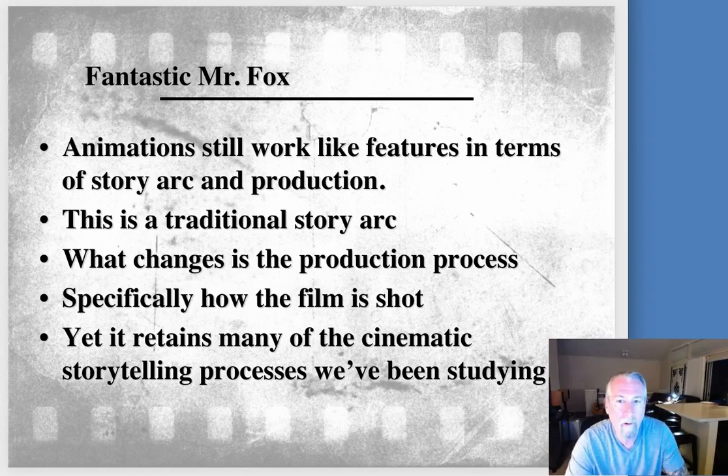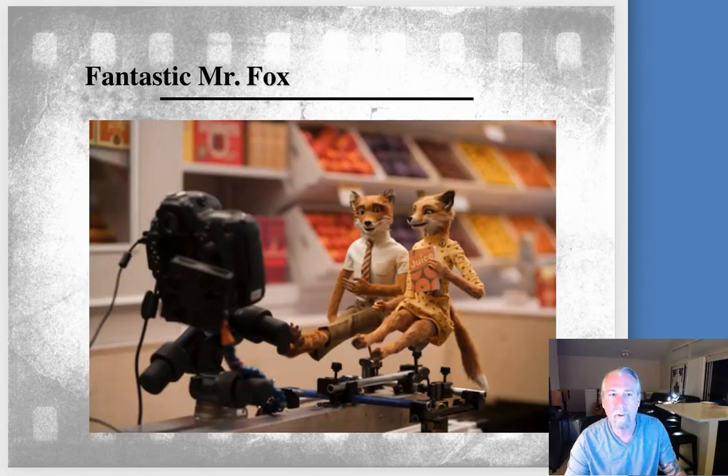Animation still works like our features do in terms of our story arc, and this has a traditional story arc, so you'll recognize the beginning, middle, and the end, the obstacles that the protagonist is overcoming — the process all very familiar to you now.